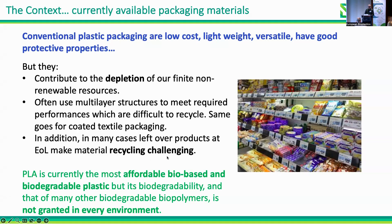I will present the results on the BioNTop project, which is close to finishing. First I'm going to tell you about the project and the context in which it started. The currently available packaging materials have very good properties — they are low cost, versatile, and have very good properties.